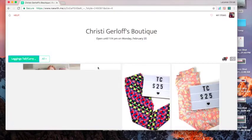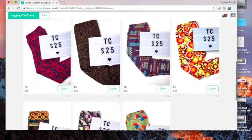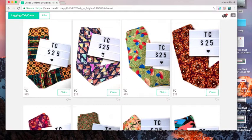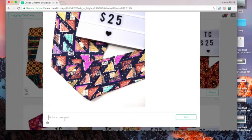You don't have to do the checkout form until you're done. Then to write a comment, you just click on the picture, scroll down to the bottom where it says 'write a comment', click in there and do your comment.